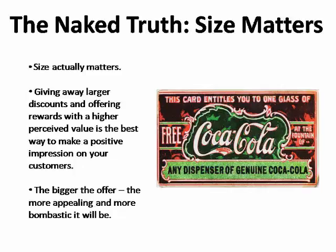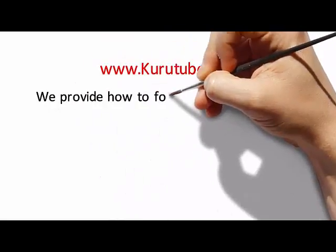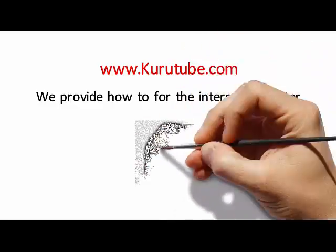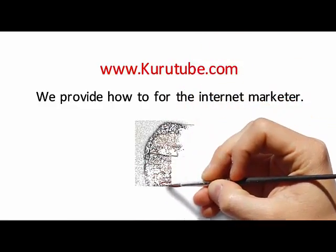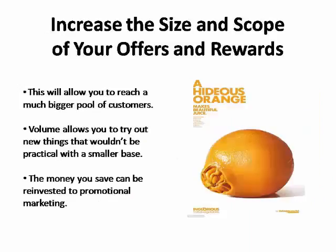The bigger and more bombastic your offer, the more appealing it will be and the better the response. Consider increasing the size and scope of your offers and rewards by using mobile platforms that allow you to reach a much bigger pool of customers.